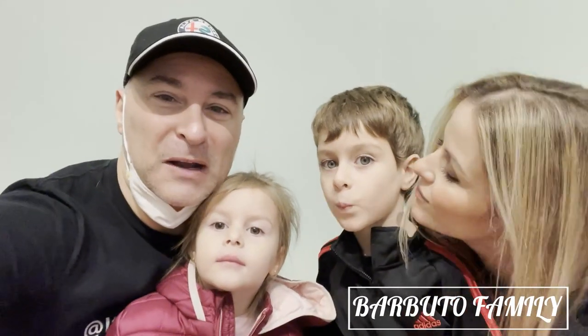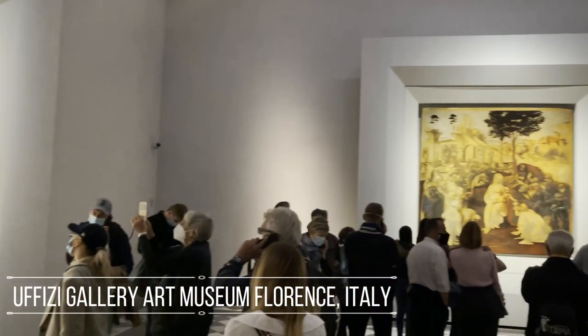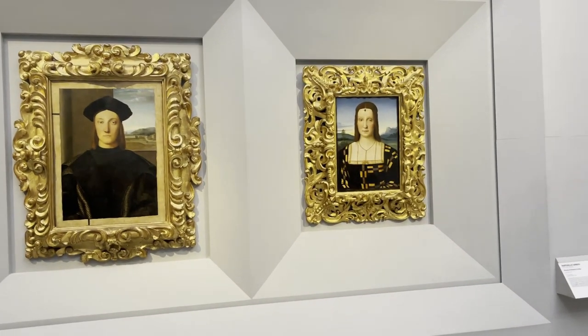Hi everyone, welcome to the Barbudo Family Channel. Today we are at the Uffizi Gallery Museum here in Florence, Italy, which is one of the most popular museums in all of Italy, particularly for Renaissance art. We're going to show you all the paintings and we can't wait to show you such beauty that is in this museum.